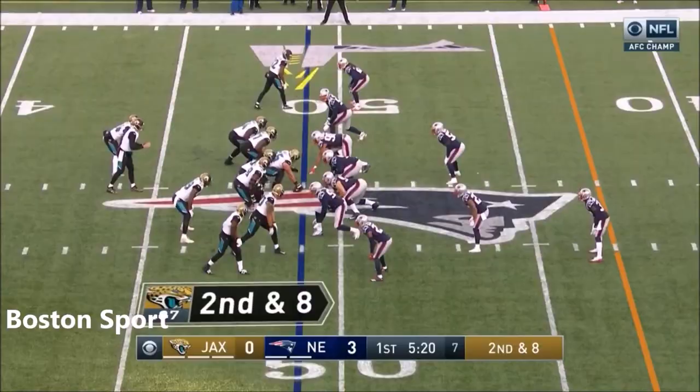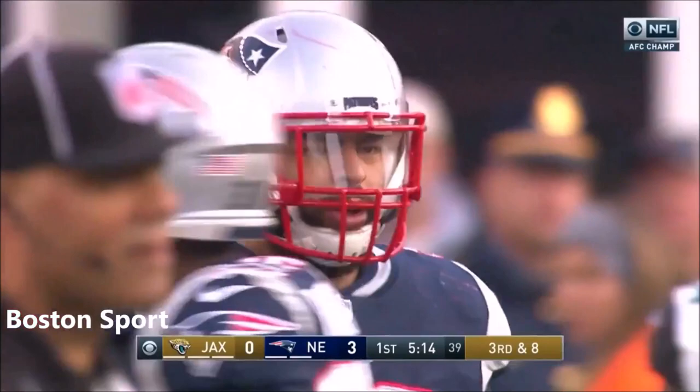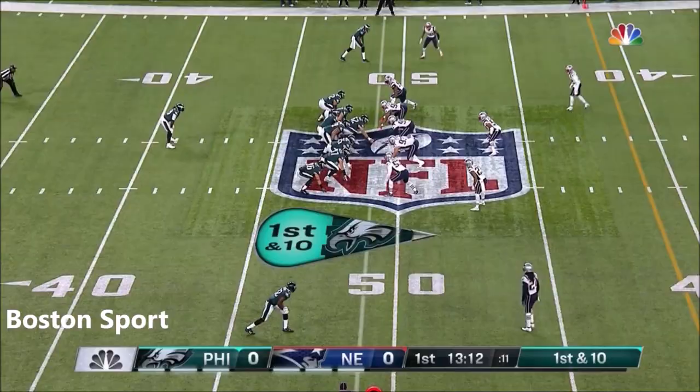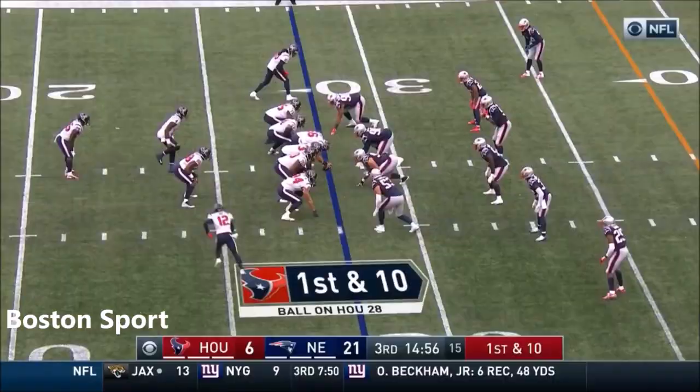Second and eight. Willis takes something off of it — what a play! — to break it up by Kyle Van Nooy. It looked like it might be there for Yeldon; he was open, but Trey Flowers gets pressure, and right at the end Van Nooy gets his hand right in there. Here's their first running play — it's blocked, and he will get stuffed by Kyle Van Nooy.